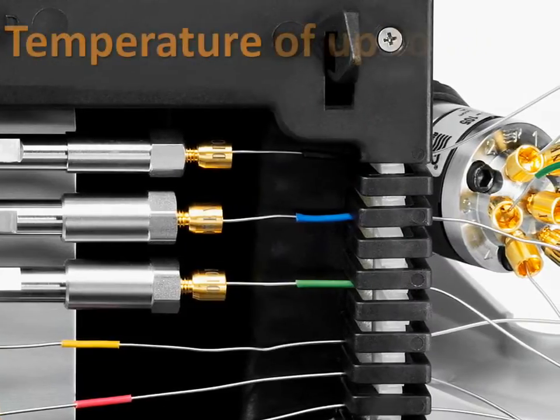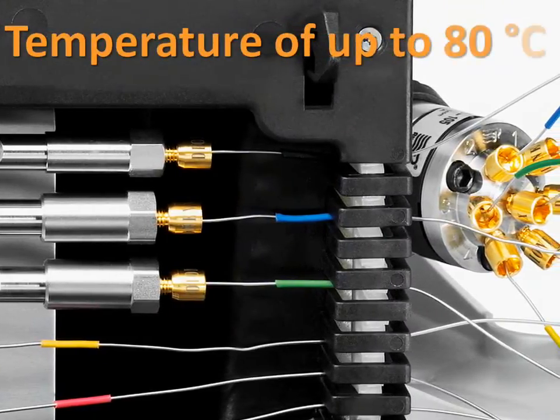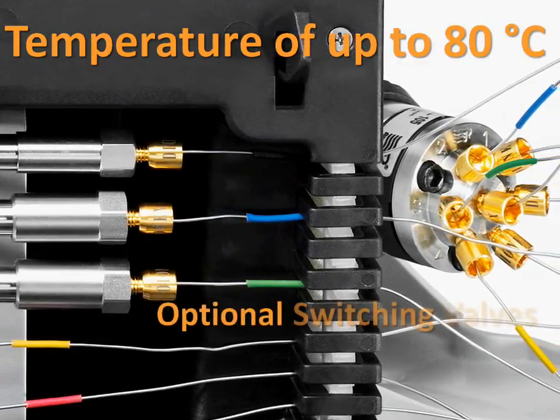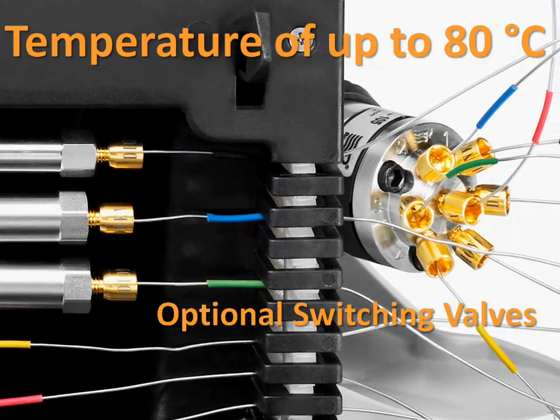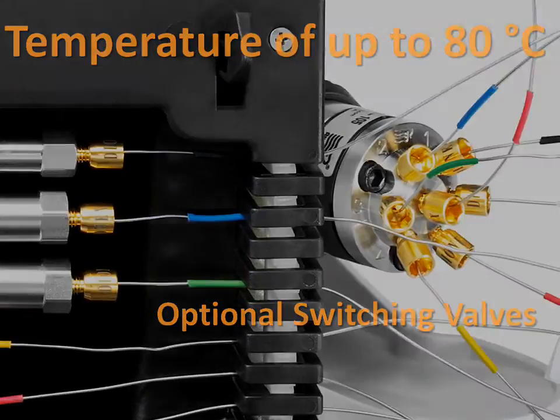The column compartment can hold up to 12 columns and supports temperatures up to 80 degrees centigrade. Our integrated switching valves provide opportunities for advanced automated techniques.